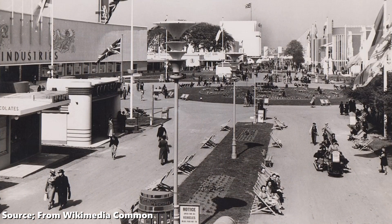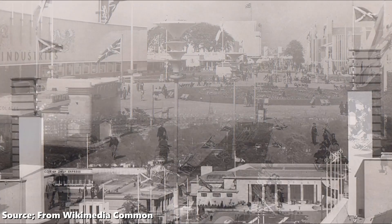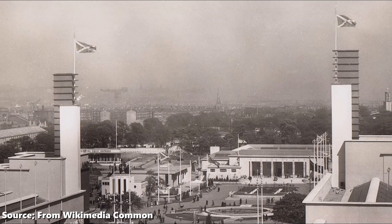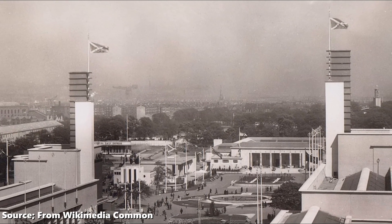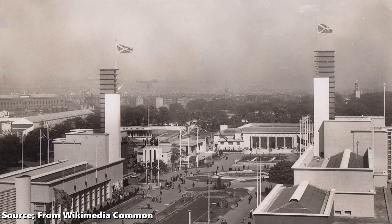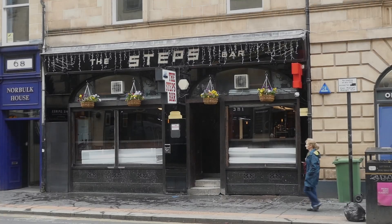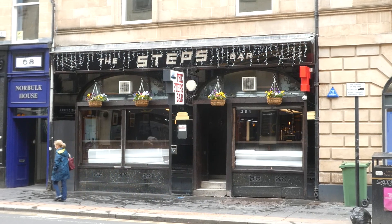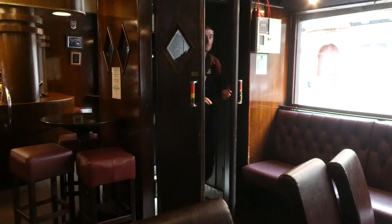The Empire Exhibition was dismantled at the end of the summer in 1938, with many of its displays put into storage or sold off. And with the outbreak of World War II, a lot of it was forgotten about. The Cunard Bar was stored by a building firm during the war, then sold to the Taylor family in 1949. Mr Taylor was the owner of the Steps Bar in Glassford Street, and the bar was reassembled through these doors, where it has remained ever since.